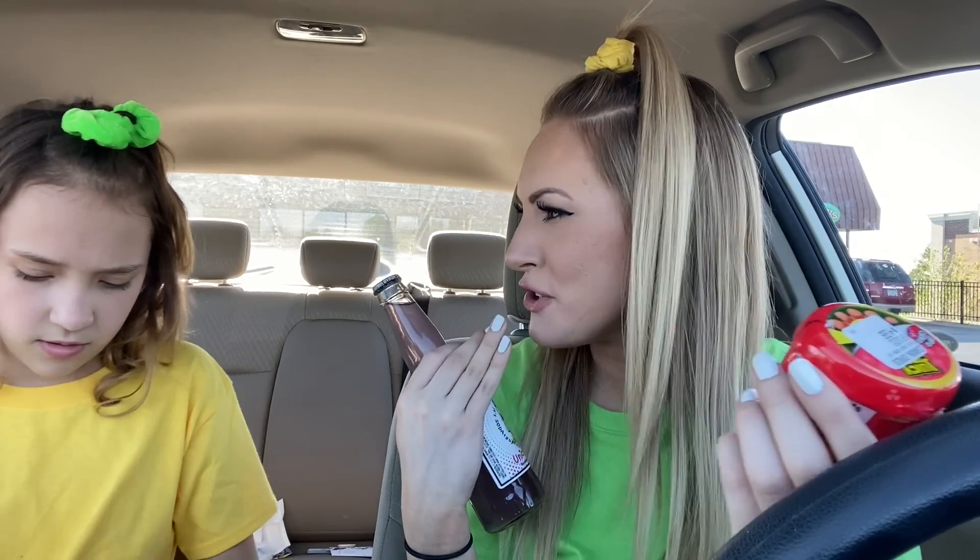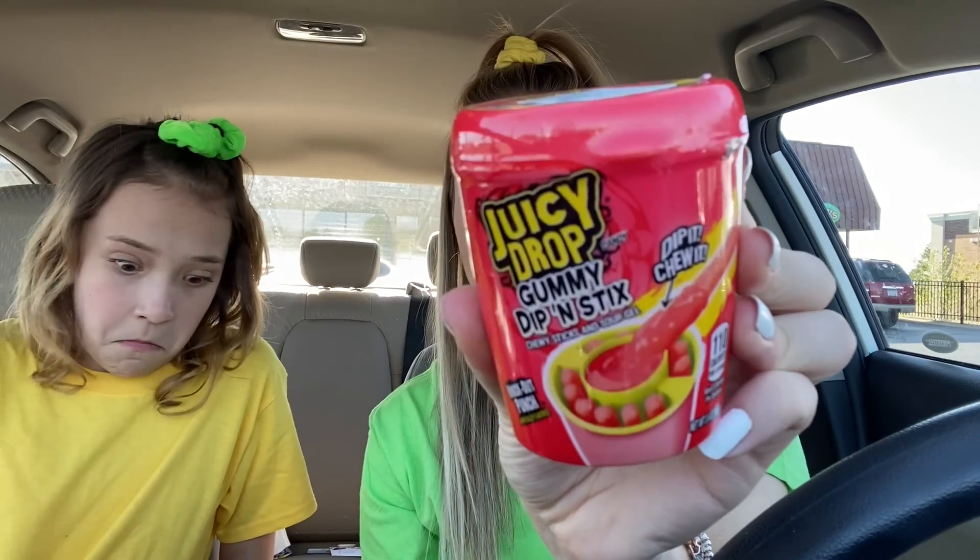We hope that you guys will enjoy watching. Callie, you want to tell them about the fun little treats that we found? So, I have seen these all over TikTok — they are juicy drop gummy dipping sticks. My mouth waters just thinking about the sourness. Do you ever do that? Like, imagine something sour and your mouth waters. You guys try it and let me know if it works — you dip it in the sour stuff.